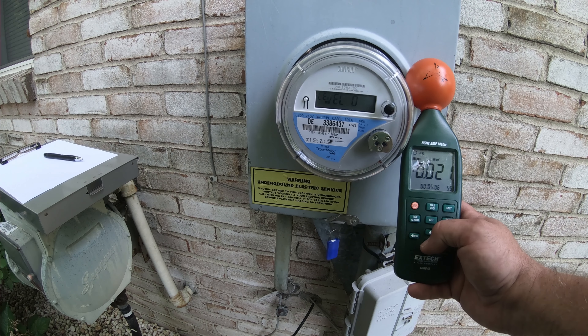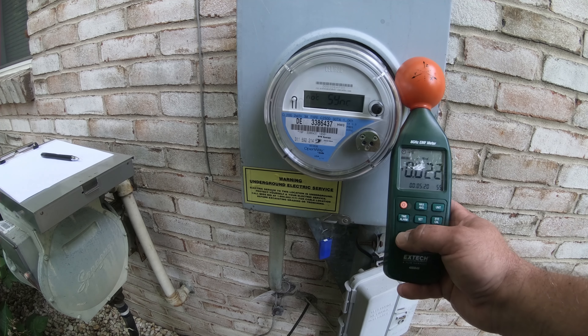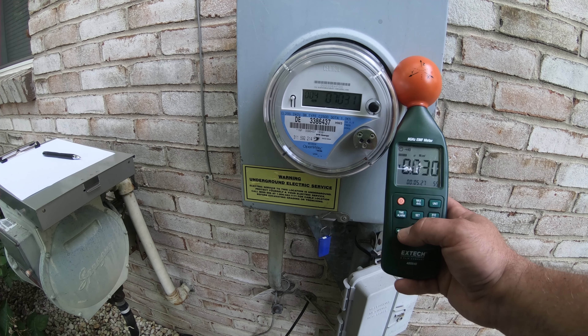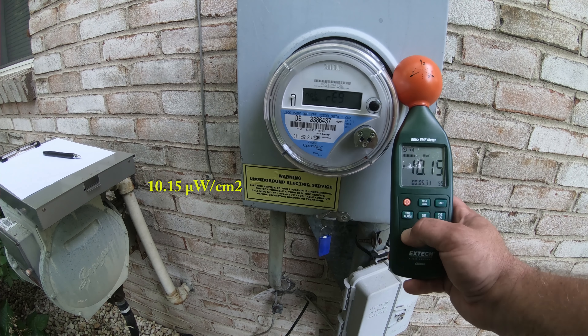Just so everybody knows, I am getting eaten alive by mosquitoes out here today, but got to get the job done. 9.541 microwatts per square centimeter.